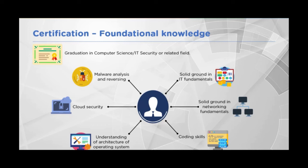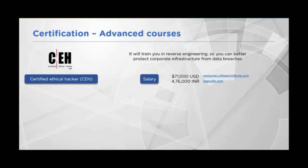The Certified Ethical Hacker (CEH) certification will train you in reverse engineering. This focuses on offensive security — hacking methodologies — covering the five steps of ethical hacking. The course deals with each of those five steps and helps you analyze and understand the tool sets and skills required for each step.